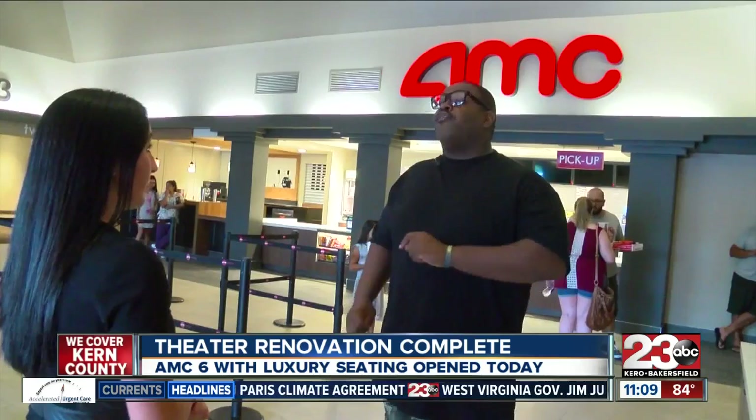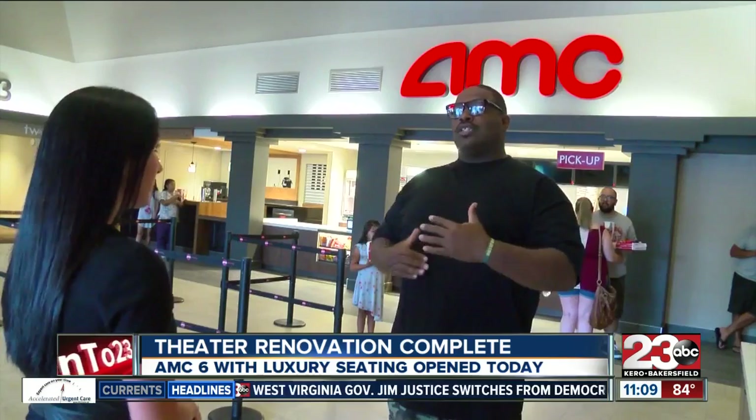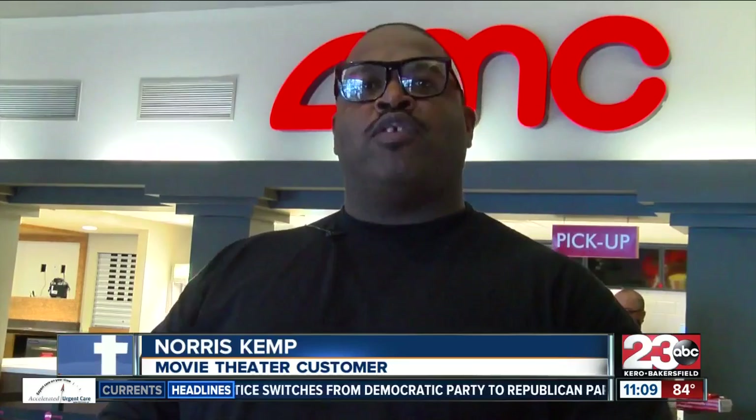I think change is good. It's upgraded a lot. Kemp, a 12-year veteran of the movie theater, says the upgrade is more for families. Better time with family — it's a good place here to come out and have a beverage with your family.